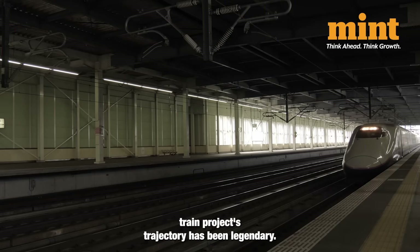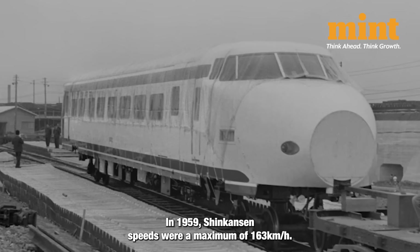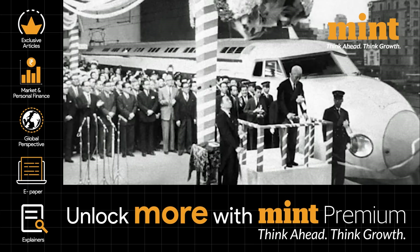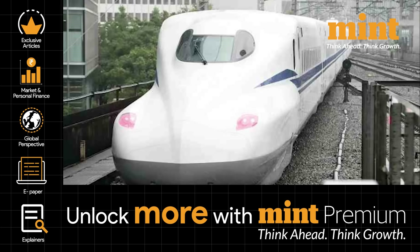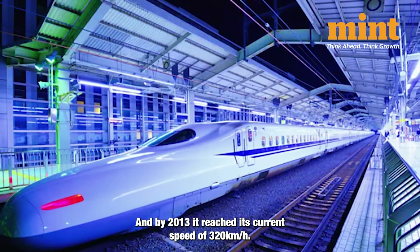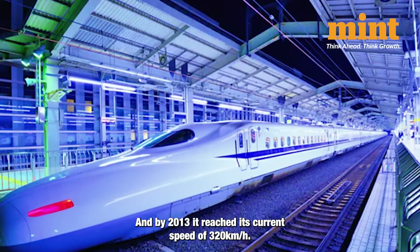The Japanese bullet train project's trajectory has been legendary. In 1959, Shinkansen's speeds were a maximum of 163 km per hour. By 1964, it went up to 210 km per hour. By 1992, it could run at 270; by 1997, it could run at 300; and by 2013, it reached its current speed of 320 km per hour.